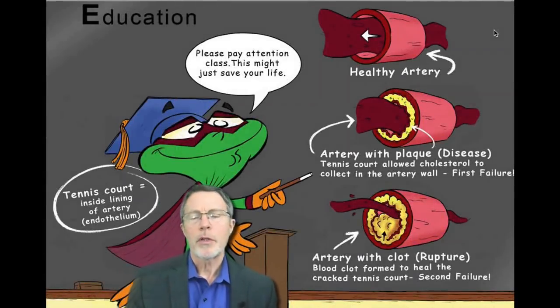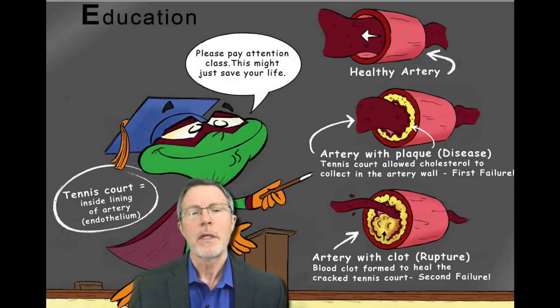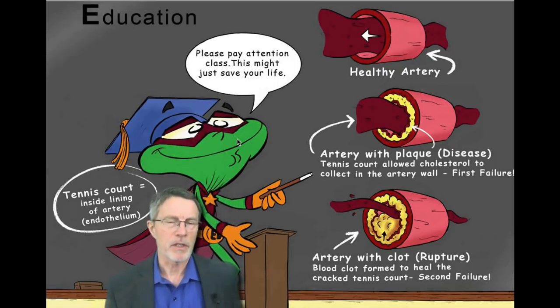This is part two in the personal prevention experience series. This is another Bail Deneen slide. It makes a couple of good points. The first one is the focus on education. Education is the biggest part of this.